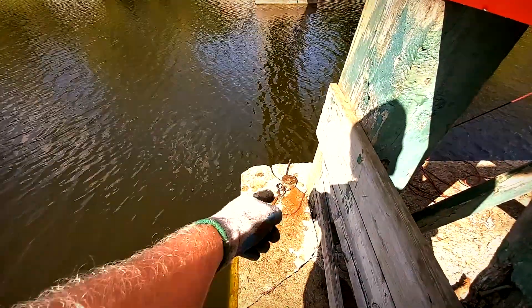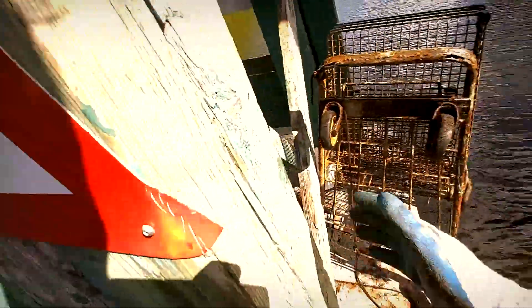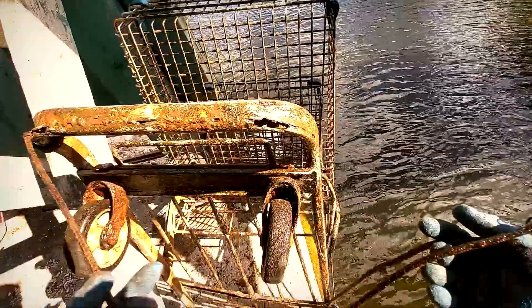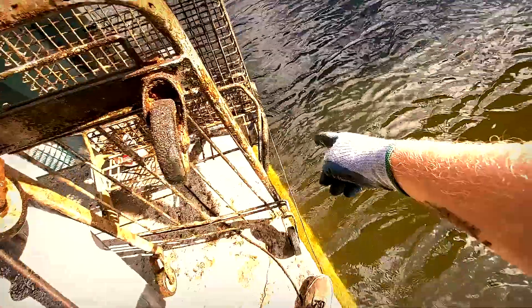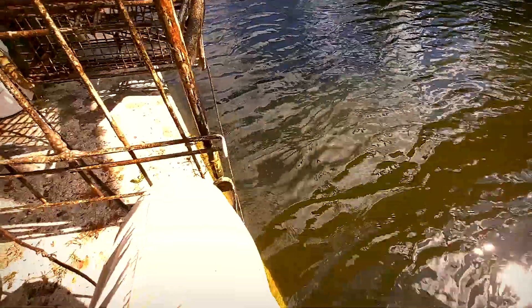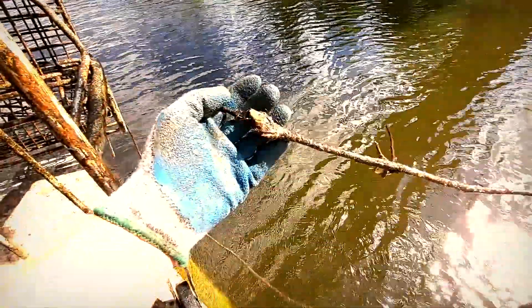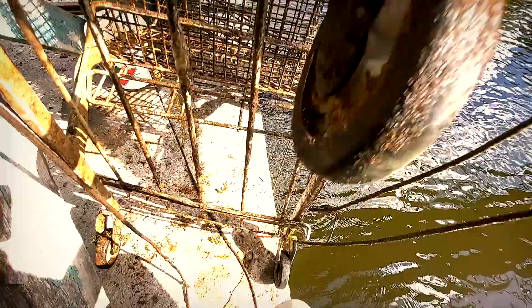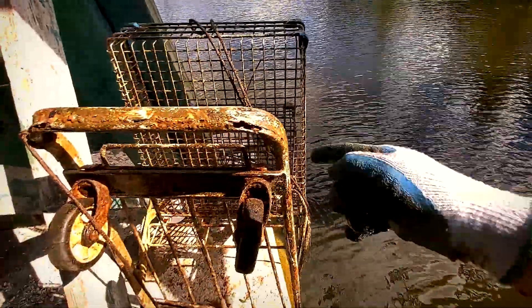Alright guys, we managed to pull it up with my grappling hook — first toss, I might add. Here it is. I know it doesn't look like it's hanging on there by much, but it's not going anywhere. If you can see on here, there's a rope tied completely to the shopping cart and the other end goes into the water. I want to solve this mystery — what is on the other end? Let's give it a pull. Well, that solves the mystery — it was nothing. Mysterious shopping cart.